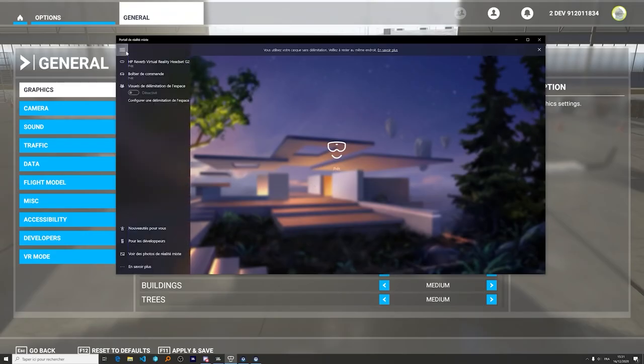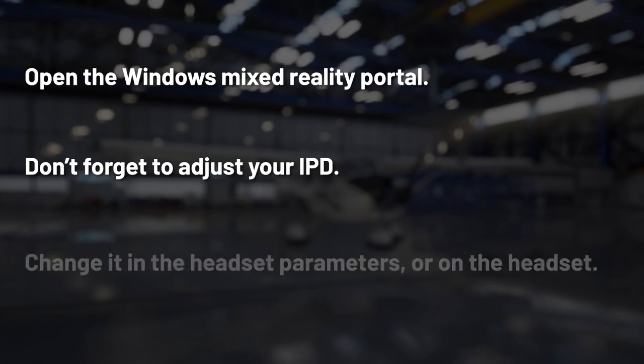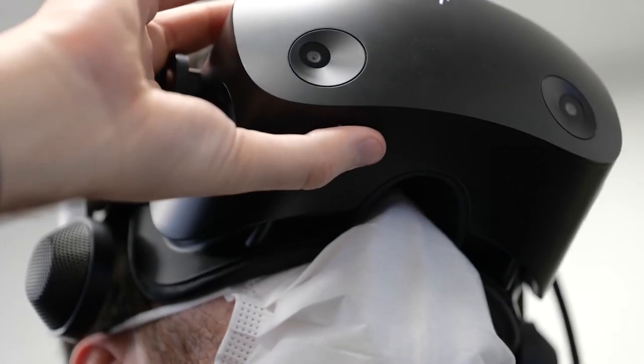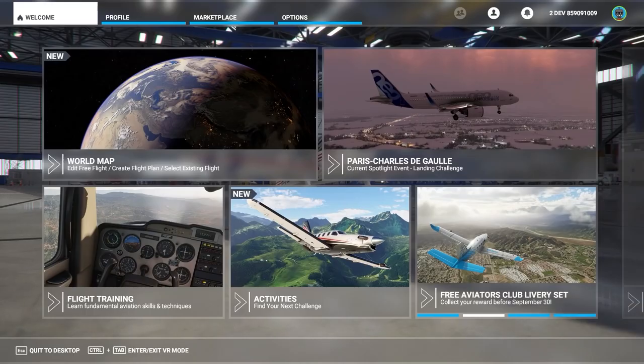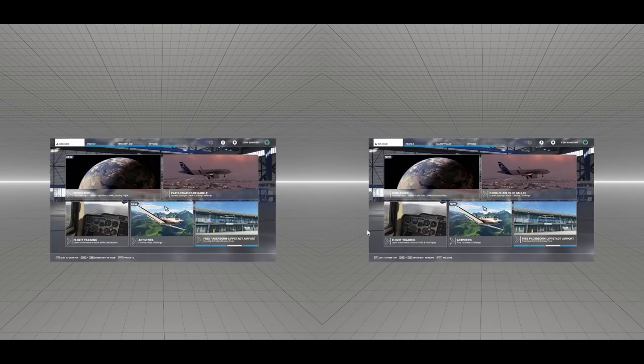The first thing after launching the game is to open the Windows Mixed Reality Portal. Don't forget to adjust your IPD if necessary — otherwise the rendered image may appear a bit blurry. To do that, you may need to change it in the headset parameters, or sometimes directly on the headset, like with the Reverb G2. Here I am inside VR — the game is launched, and I can press Control+Tab to switch between menus or in-game at any moment.